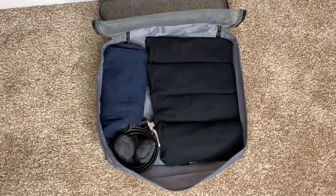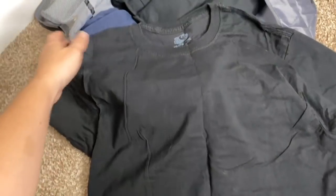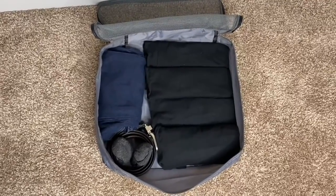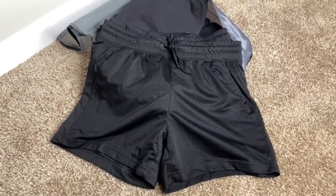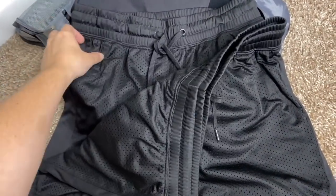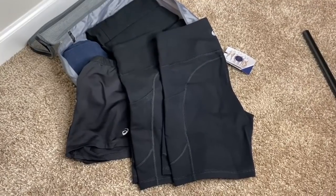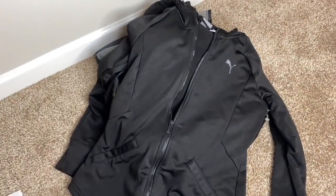I'm also taking four more plain black t-shirts — these are Fruit of the Loom, I got them at Walmart for about $5 in the men's section. I'm taking a second pair of jeans, two extra pairs of socks, a belt, and two pairs of athletic gym shorts from Walmart for a few bucks — these are to wear to sleep at night. I'm also taking three pairs of compression shorts. I've heard mixed reviews, but I'd rather have them and not need them than need them and not have them.